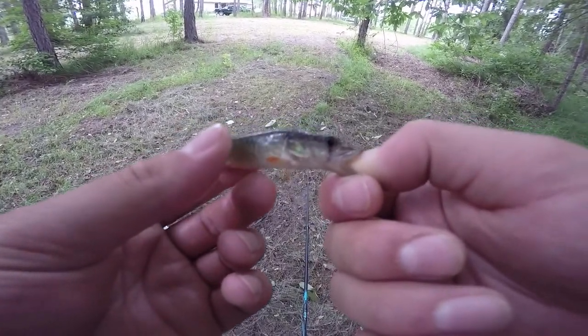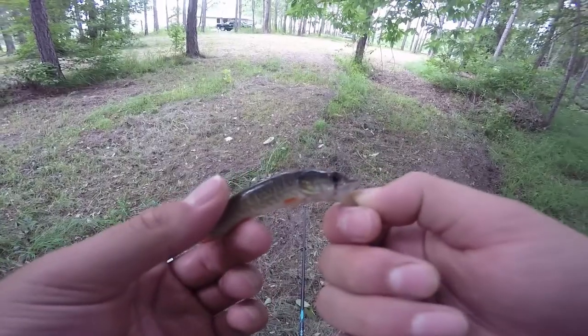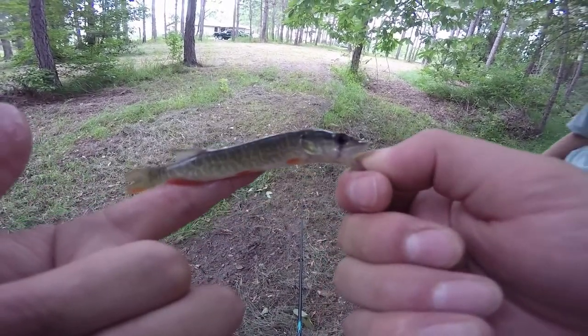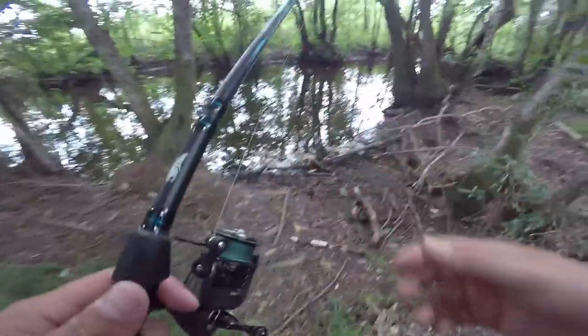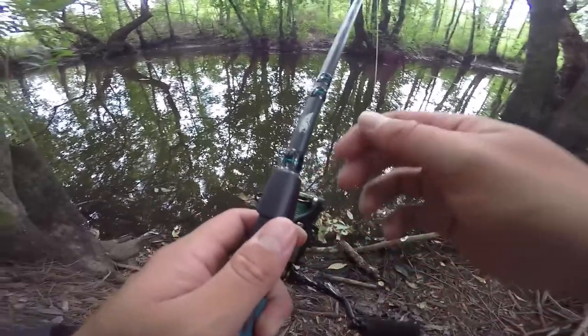We're actually catching these to eat guys but this is my first ever one right here — it's very small. They said these are probably the best ones because the bones are so small you can just eat it basically just like a fried chicken tender or a french fry or something. First ever redfin pike, as long as my finger. First one down, new species — see if we can catch some big ones. How big do they get? About nine inches is a real good one.